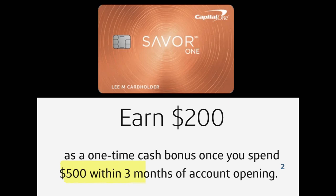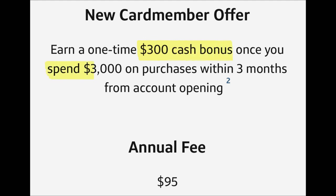The no-annual-fee Savor One has a $200 welcome bonus when you spend $500 within the first three months — my referral link will be down below — and it also offers 0% APR for the first 15 months. The Savor credit card, which has a $95 annual fee, does not have a 0% APR introductory offer, but its welcome bonus is $300 when you spend $3,000 within the first three months.